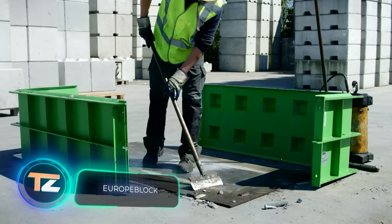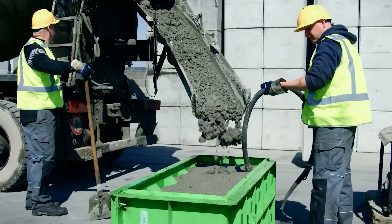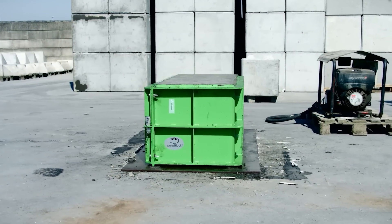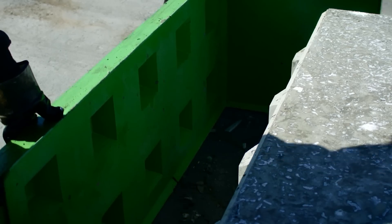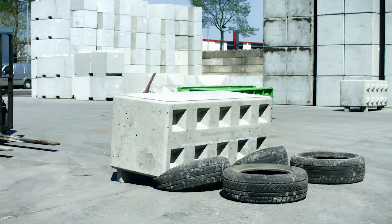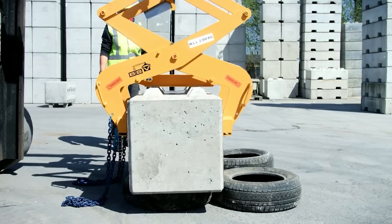A Dutch company offers steel molds for the production of concrete blocks. The most popular mold produces 63 by 32 by 32 inch blocks. The system features flexible modification possibilities — a special partition allows blocks of different sizes to be made using the same mold. Working with the molds is extremely easy; the training video lasts only 43 seconds and shows everything you need to know. Customers are also offered a convenient clamp for transportation of finished blocks.